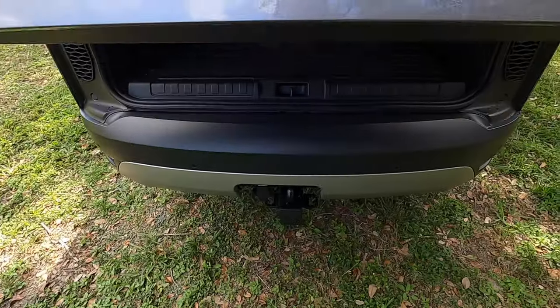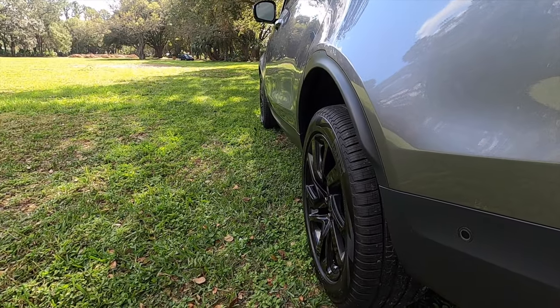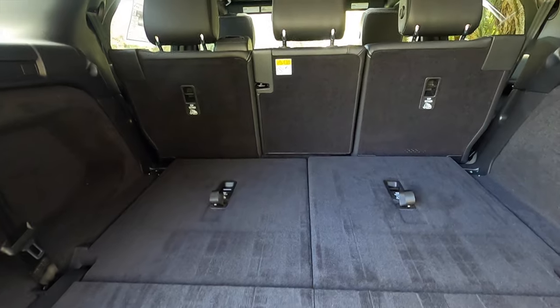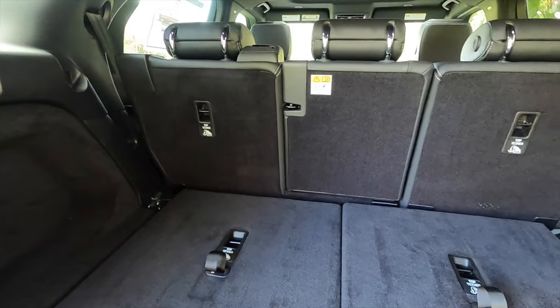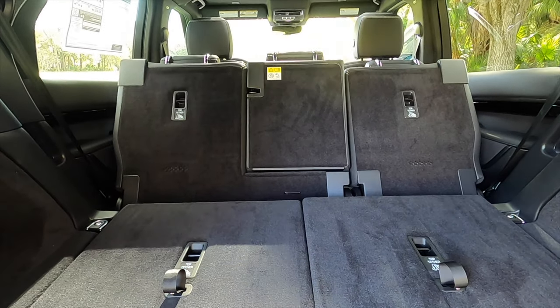Power liftgate going inside to 11.6 cubic feet for the back behind the third row, with 12-volt LED interior lights. You don't necessarily have any storage here, but you can lower and raise the suspension from the back to make it easier for loading. Split fold the third row at a 50-50 split, that increases your cargo to 43.35 cubic feet. Split fold the second row at a 40-20-40 split electronically in the back, increasing your cargo to 76.93 cubic feet.